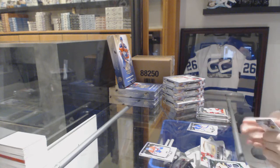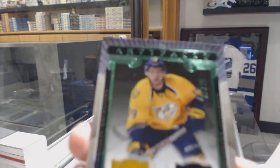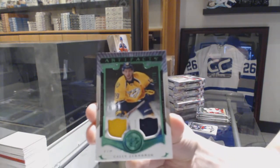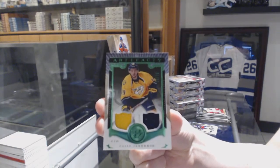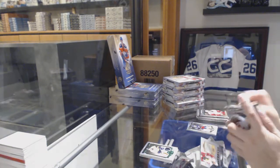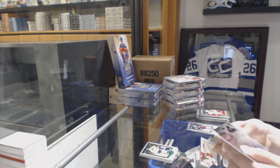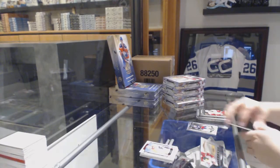We've got an Emerald jersey patch, number 275 for the Nashville Predators, Callie Yarncroc. The Wild Card was Ben Huttony for the Vancouver Canucks. Ruby Rookie, number 399 for the Philadelphia Flyers, Anthony Stolarz.